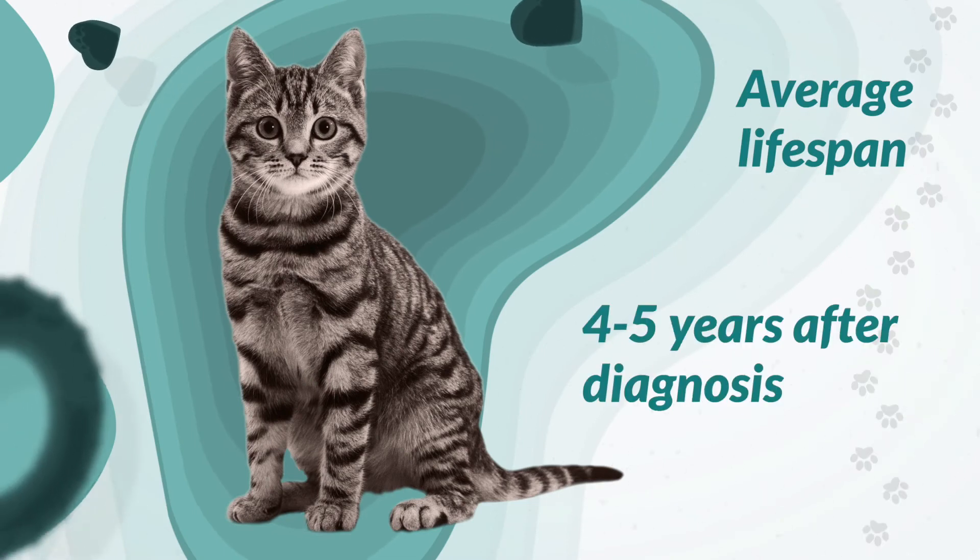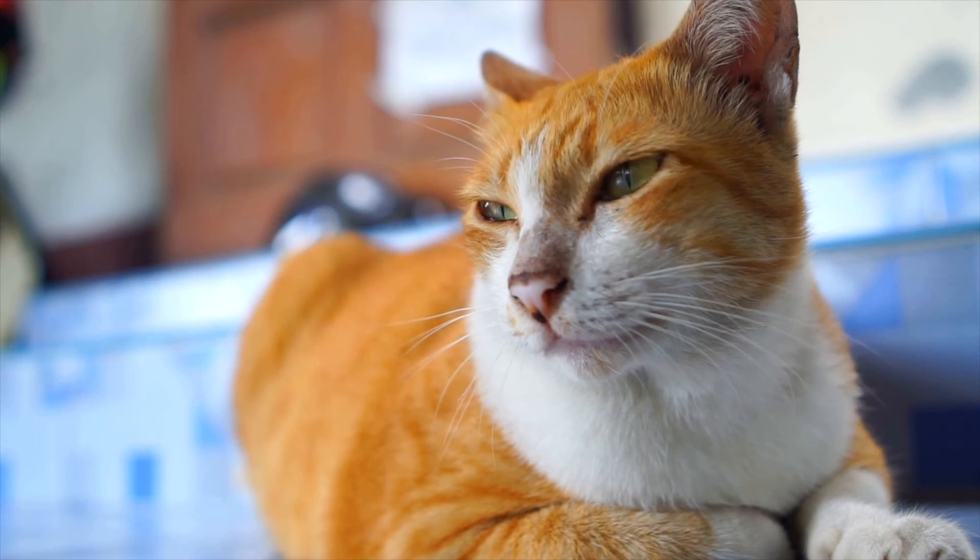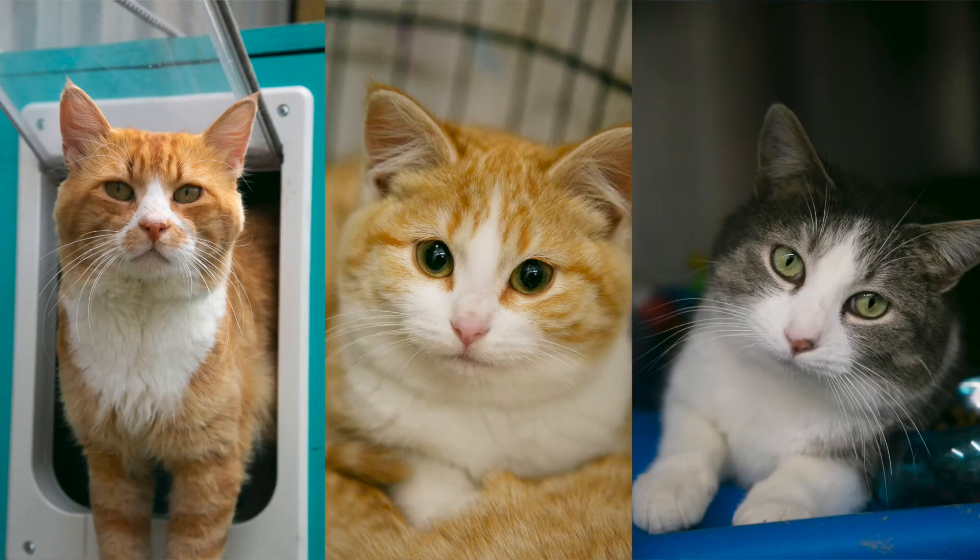Unfortunately, feline leukemia is a fast-moving disease, and the average lifespan after diagnosis is only 4 to 5 years. However, most cats can go on to live happy, healthy lives. Feline leukemia is species-specific, so it can only be passed from cat to cat. Cats with feline leukemia are just as deserving of a welcoming home, and we are always encouraging our adopters to look into adopting a cat with a diagnosis.